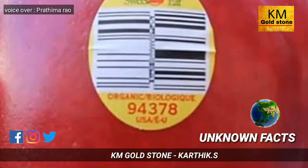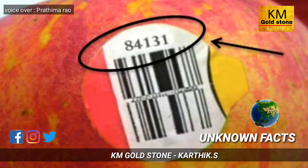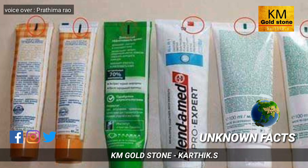If you see a five-digit sticker on a fruit starting with the number nine, then you can confirm that the fruit is organically grown. If you see a five-digit number starting with eight, then it means the fruit is genetically modified.